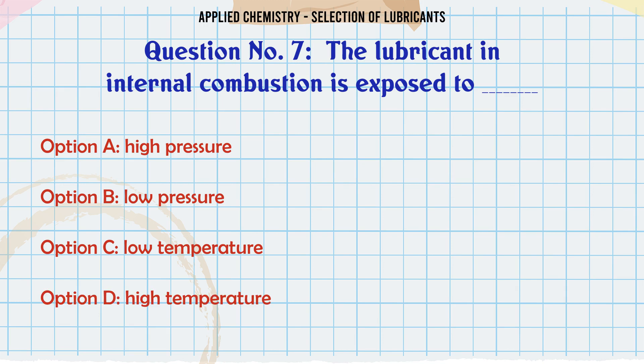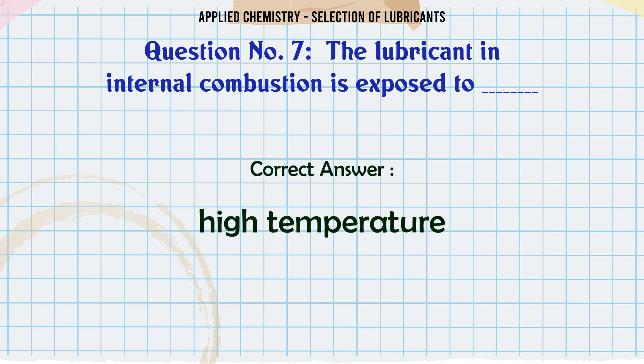The lubricant in internal combustion engines is exposed to: A. High pressure, B. Low pressure, C. Low temperature, D. High temperature. The correct answer is A. High temperature.